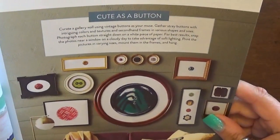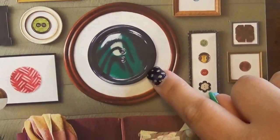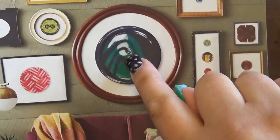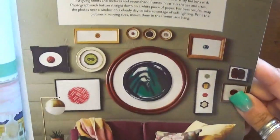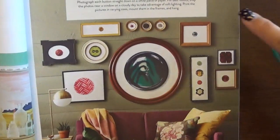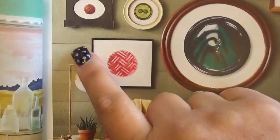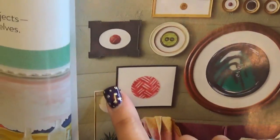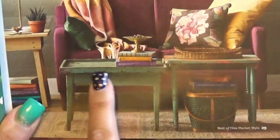I was trying to figure out if that's an actual button or if they took a record and did that — I can't really tell. This is really cute though. Again, this is that whole gallery wall concept I love so much. They've left the shiplap kind of a taupe color here, which I thought was kind of cool. I love the repurposing of these old tables.